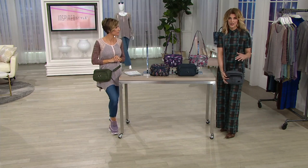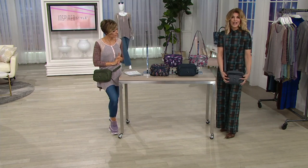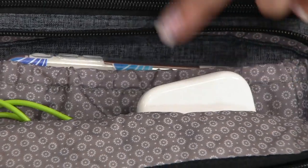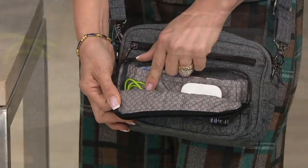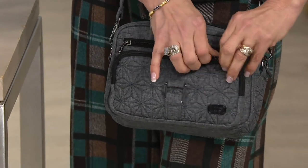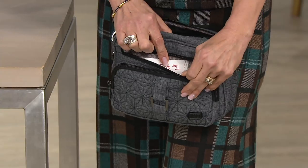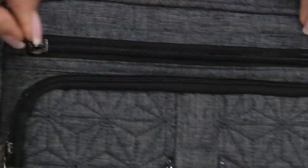This crossbody is so functional. If you know Lug, you know we're all about pockets and organization. On the outside, you've got a spot for your cell phone — easy to grab. Then you have spots for earbuds, a little sanitizer or lotion, or lip gloss you want to keep handy. And there's another little pocket — maybe for a grocery list or anything you want to keep handy in writing.